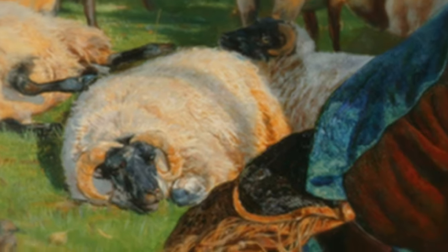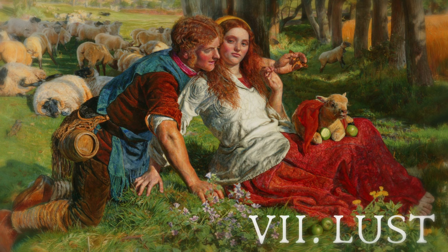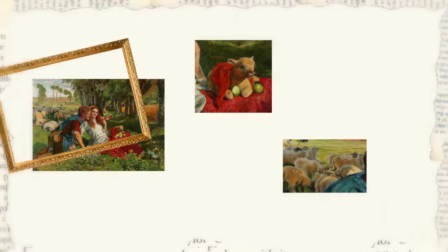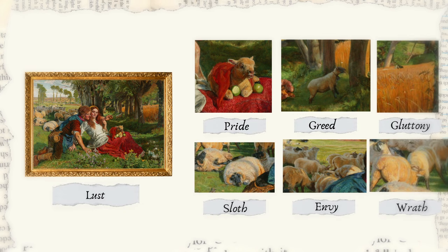Finally, the last of the deadly sins — lust — has been shown by the man here. So you can see that this simple looking painting is actually showing the seven deadly sins in a very clever way.